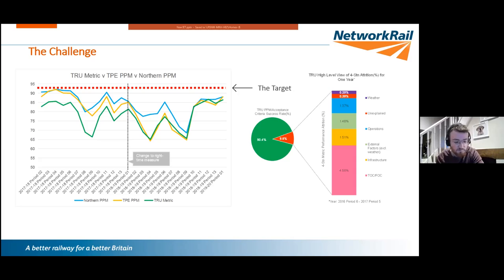In terms of the challenge on TRU: we've been given a high-level requirement by the Department for Transport to hit 92.5% service punctuality — that red dotted line. The three lines below it show actual performance over the past three years, and there's a significant shortfall. My role within the PRAM team is to shorten that gap by looking at how infrastructure can positively contribute so that when TRU is delivered we're above that 92.5% target.